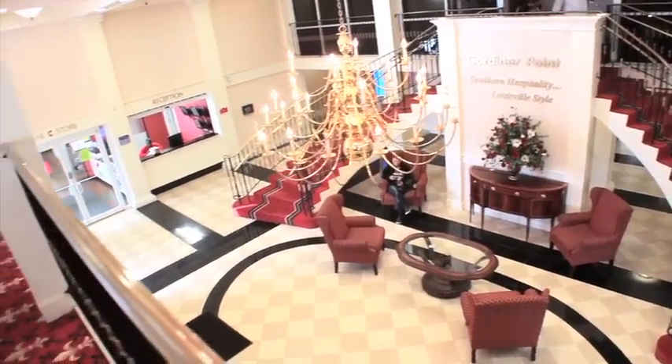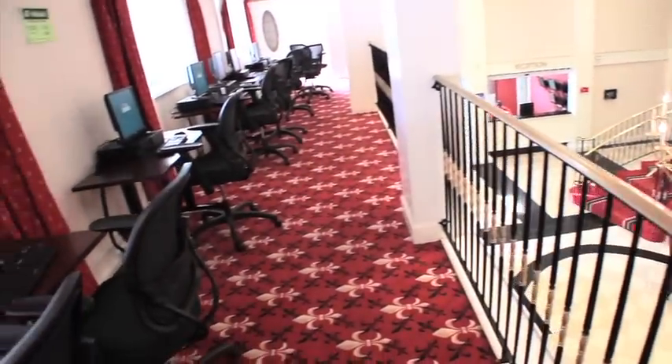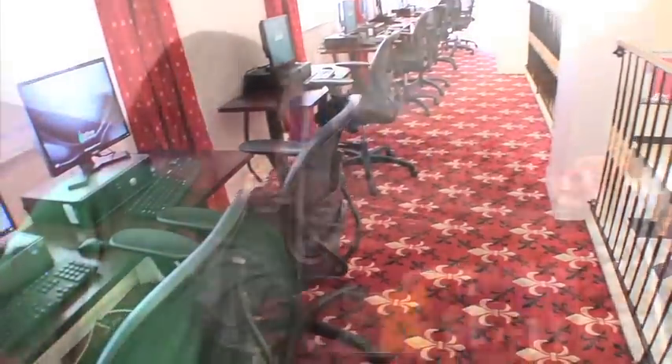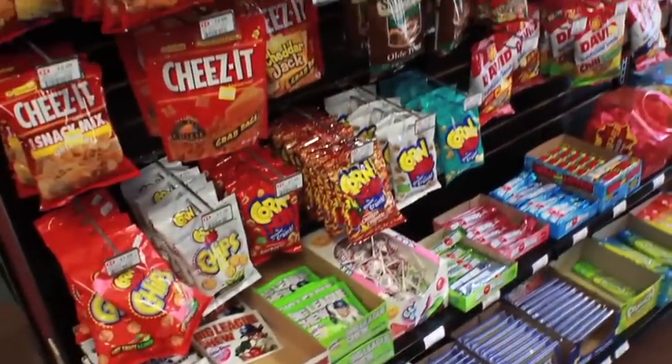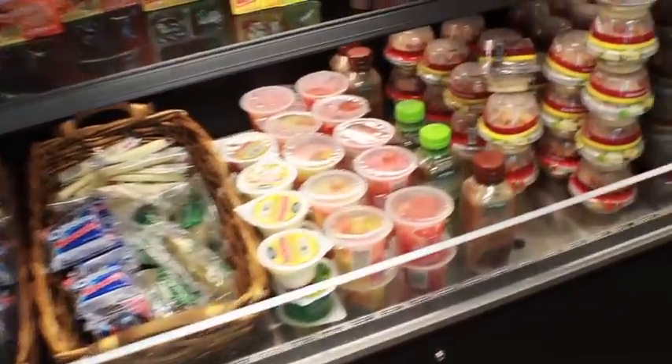If you need computer access or a different place to study, the Kernels Den offers 12 computers with free printing. No need to leave Gardner Point if you are seeking a snack — our on-site store provides over 6,000 items. Plus, the store is open late for your convenience and offers healthy options.